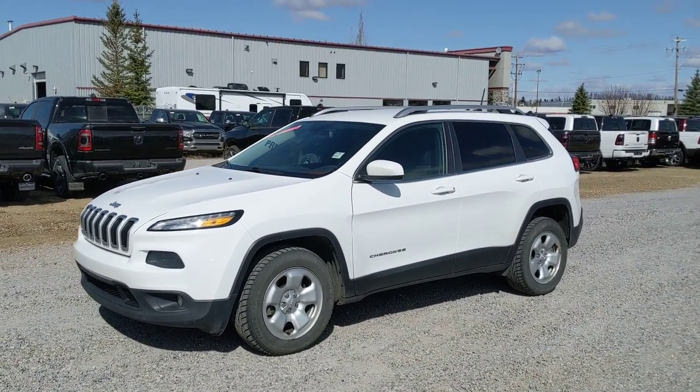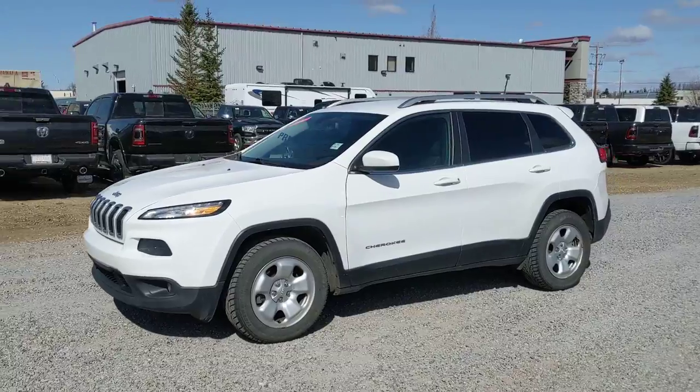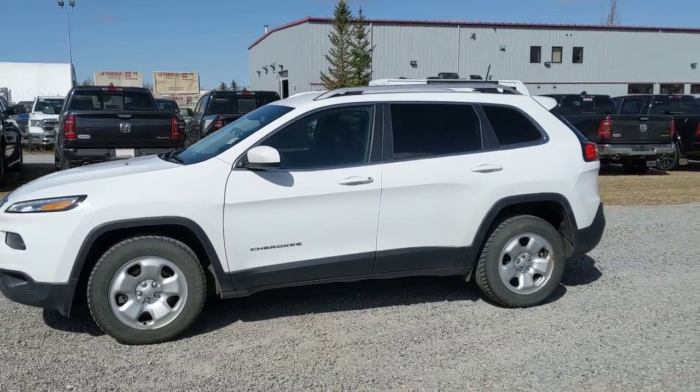Hey everyone, Tide Straight Line Chrysler. Today I got a 2016 Jeep Cherokee North. I'm just gonna do a quick walk around here, show you a few features.